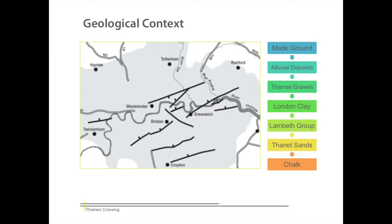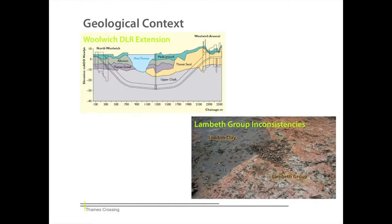Reports and documentation of past projects such as the Jubilee Line Extension and Woolwich DLR have allowed us to understand and predict challenges that may arise during the development of the New Thames Crossing. Many past projects have struggled with the complex geology of the area, with problems caused by hard chalk flints and water-retentive soils such as the Lambeth Group and Thanet Sands.